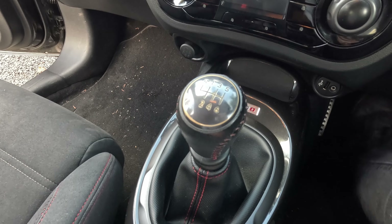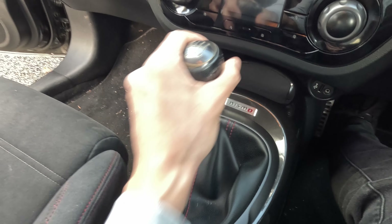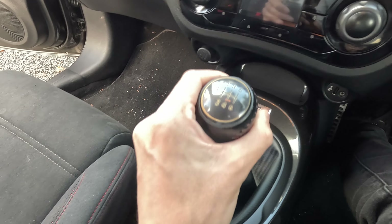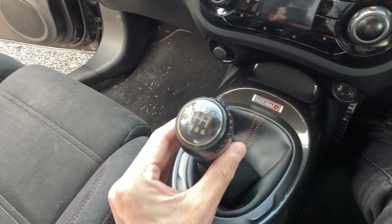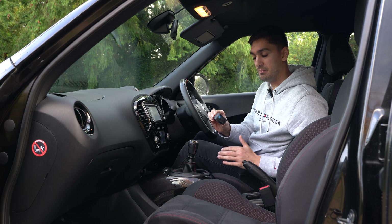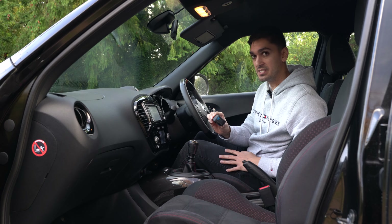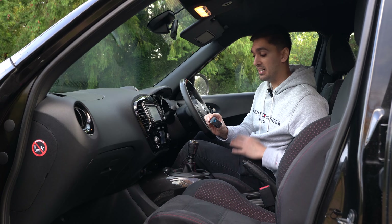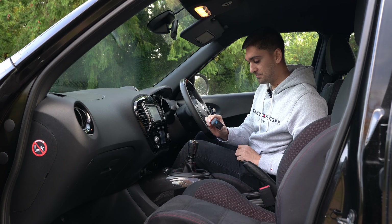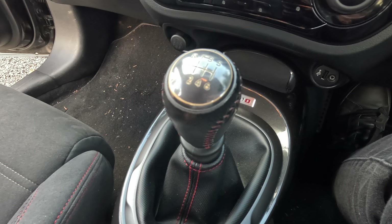If I put the clutch down and move it into first, you can see the amount of play in the shifter — same thing in second gear, and as you go through all the gears it's the same thing. I don't know if that's just on my car or if that's common across all Nissan Juke Nismos, so if you own one of these cars I'd love to know if that's something you also experience.